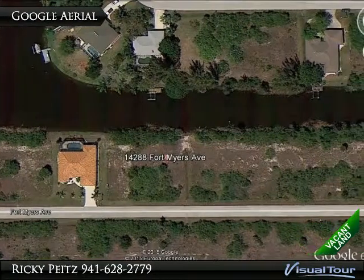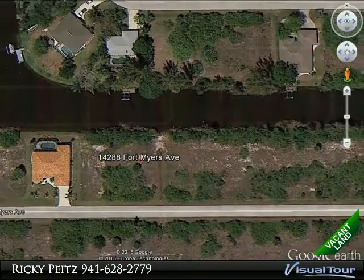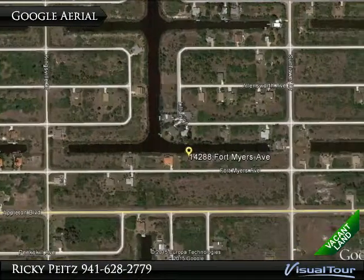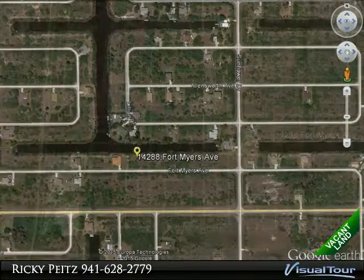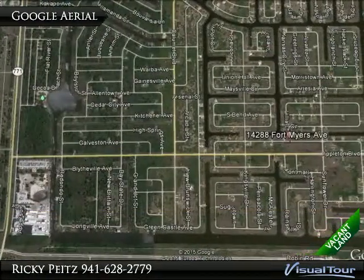Whether you choose to build your Florida dream home or invest, you are minutes from golfing, shopping, dining, parks, entertainment, boating, fishing, and the pristine Florida beaches. This is Florida living at its best.